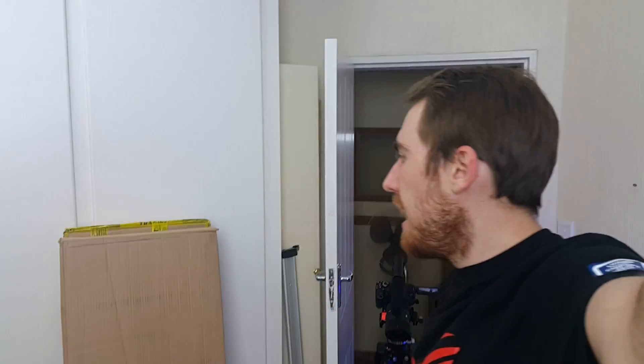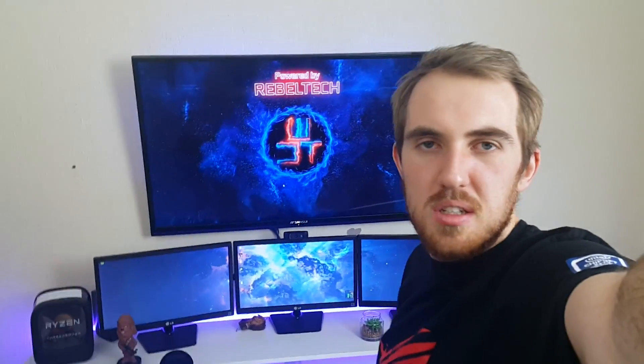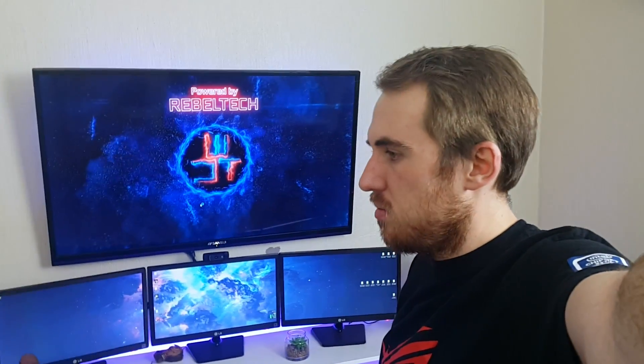Okay, so I got the two shelves. I actually had to go a lot further than I wanted to because they didn't have stock in my area, so that was a bit of a schlep. But I do have them now and I'm quickly going to assemble them. Hopefully they're pretty easy, and then they're going to go there and there.